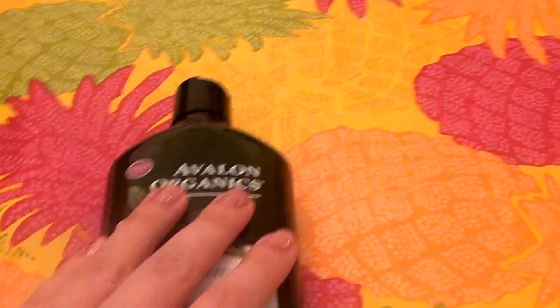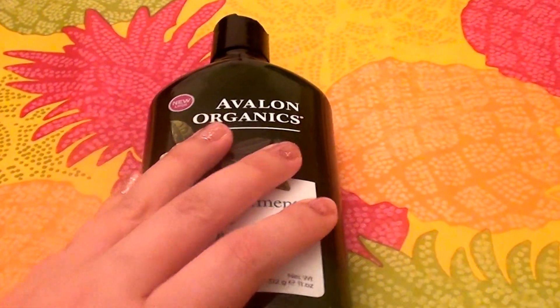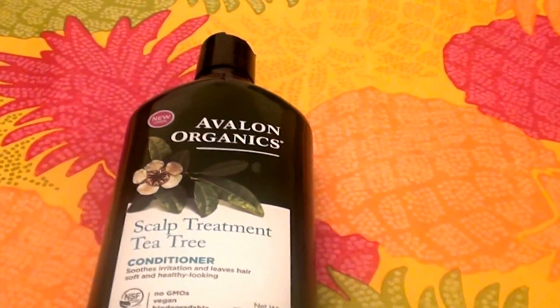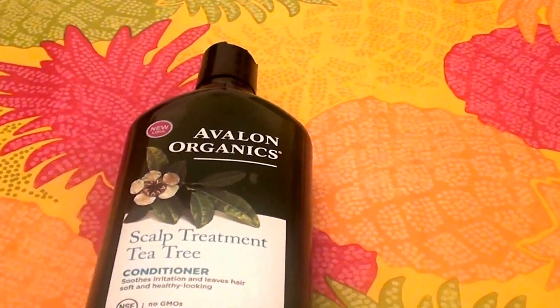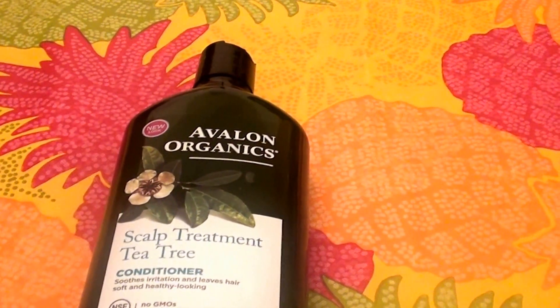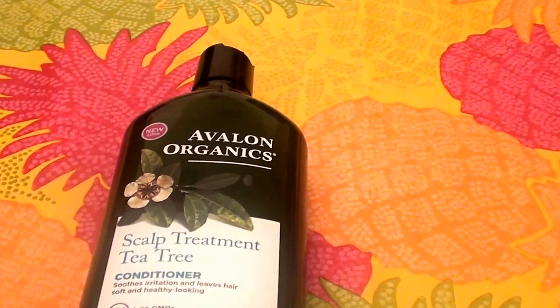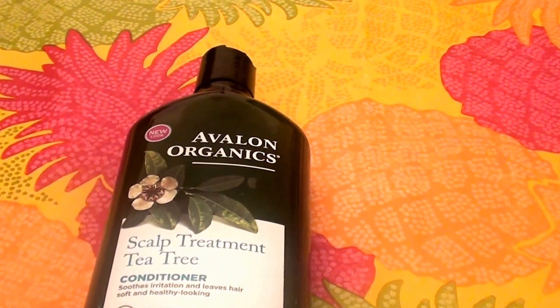It's not a super moisturizing conditioner. It's not super hydrating. It's not super emollient — not over the top with moisturization. But it gives you a good amount of moisturization and therefore a nice conditioning effect.